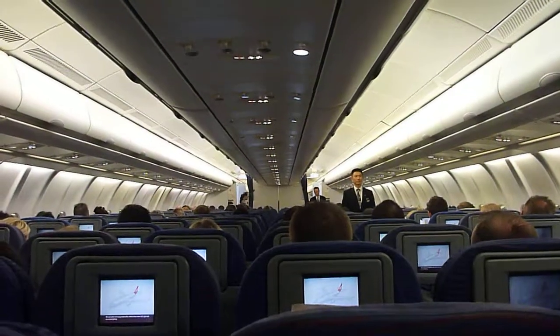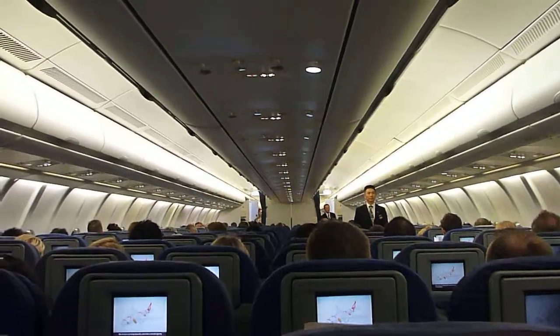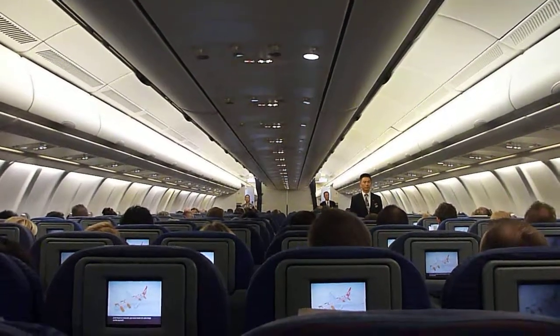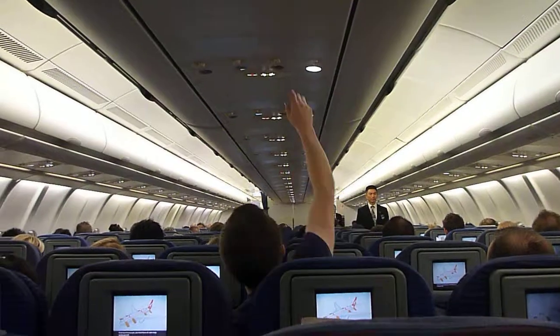We are also carrying slide rafts which the crew will operate in an emergency. If we have to evacuate, you must leave all cabin bags on the aircraft.